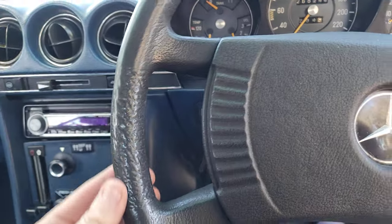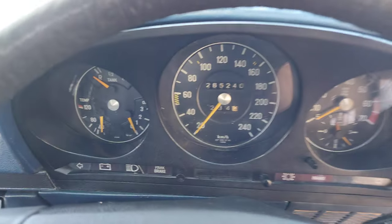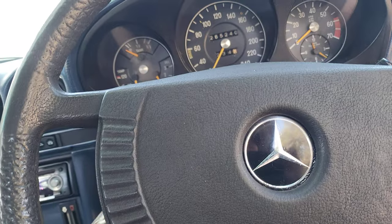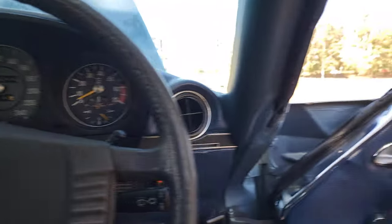The steering wheel still has a very good amount of grip on most sections — the top always gets a little bit of wear. These cars have got cruise control, power steering, air conditioning, wind-up windows, and a Kenwood sound system.